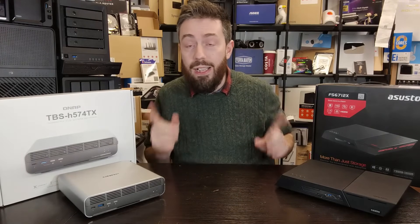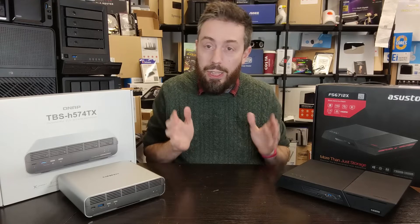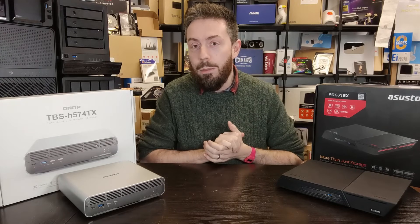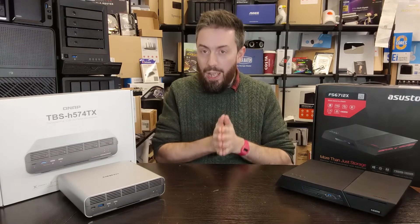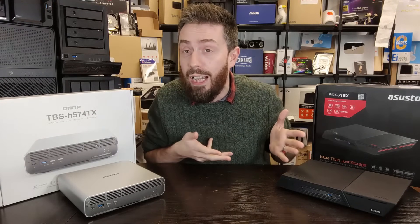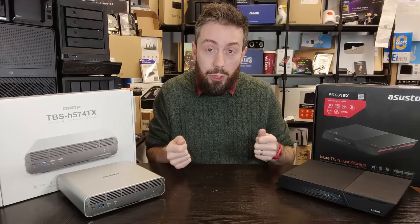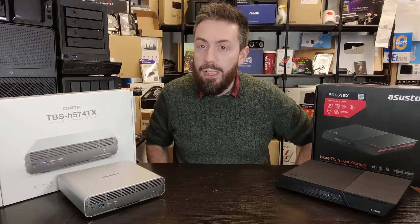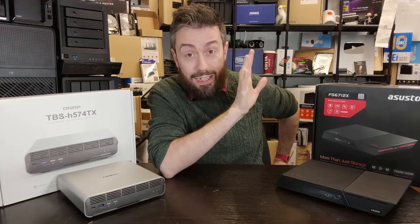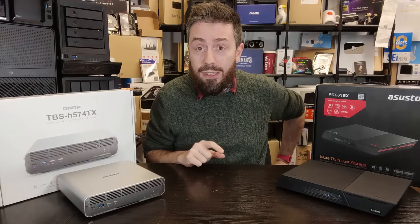Two of the most desirable solutions revealed last year in 2023 were these two devices. Although one came to market sooner, right now if you're sitting on a bit of budget at the end of your tax year and thinking about how to spend it on a flash storage solution, I'm willing to bet these two have appeared on your radar.